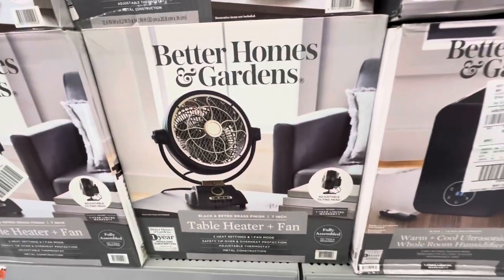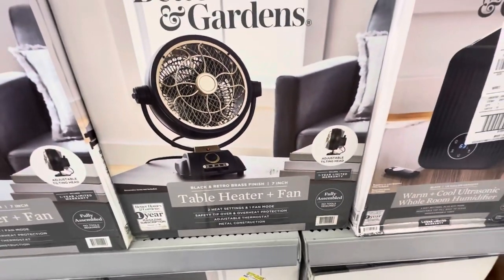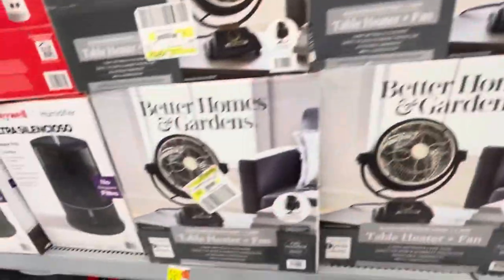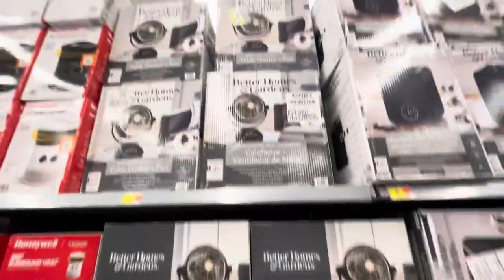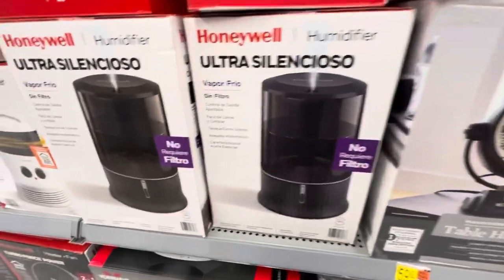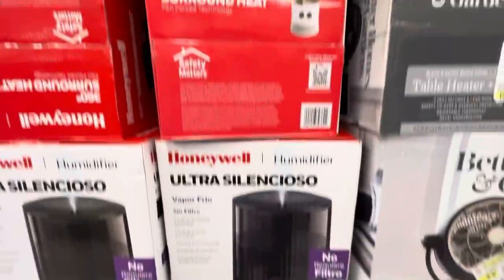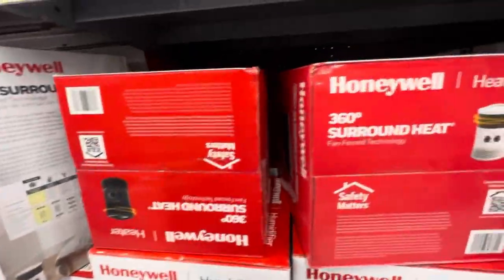Here we have a Better Homes and Gardens table heater plus fan. I'm intrigued by these — they look really cool. And an ultra quiet ultrasonic humidifier.